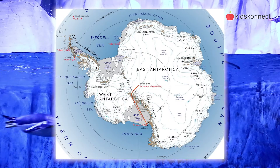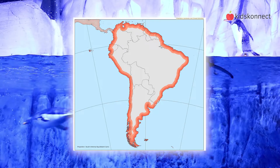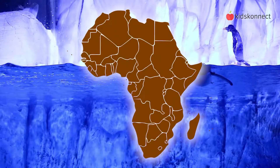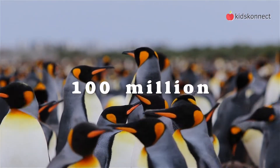Many penguin species live around Antarctica, but some species are found on the coasts of South America, the Galapagos Islands, Australia, southern Africa, and New Zealand. All species combined, there are believed to be as many as 100 million penguins around the world.